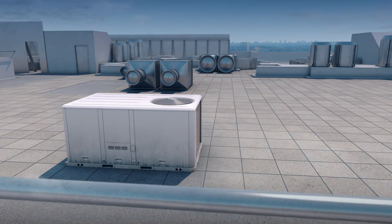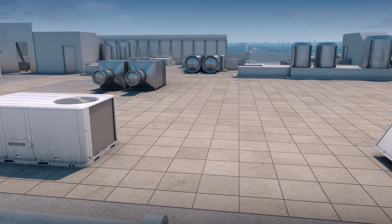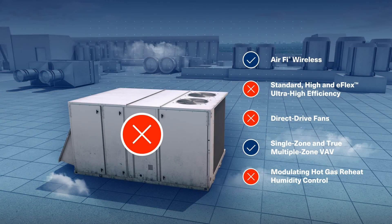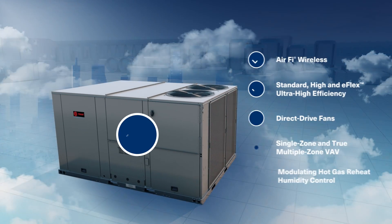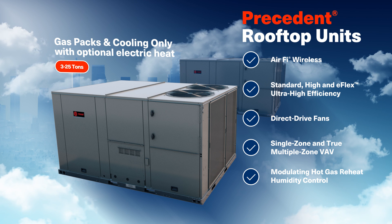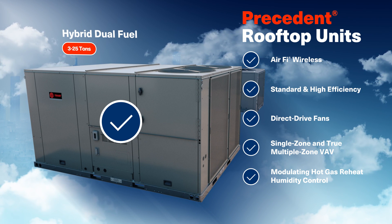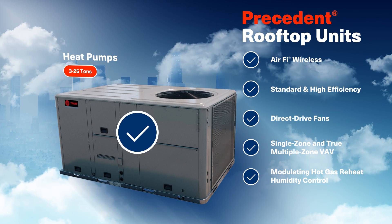If you've been shopping around for a rooftop unit, you may have noticed that it's tough to get everything you need. Some feature or option is missing in the size or fuel type you want. Trane's upgraded family of Precedent rooftop units changes all that. Just choose the size and heating type you need — virtually every feature and option are available in every Precedent model, and many are things you can't even get in any other brand.